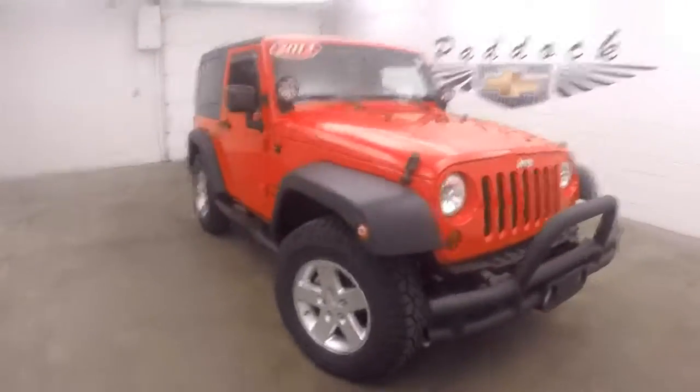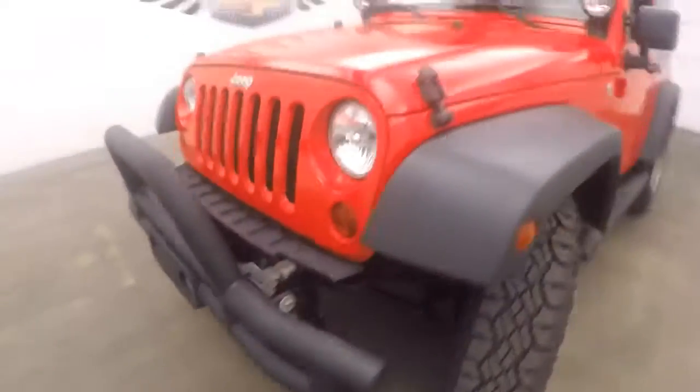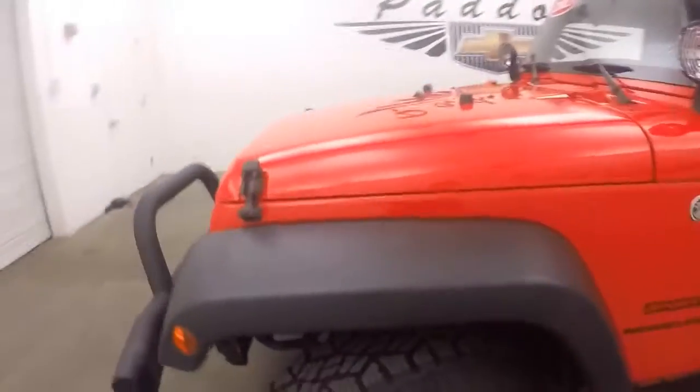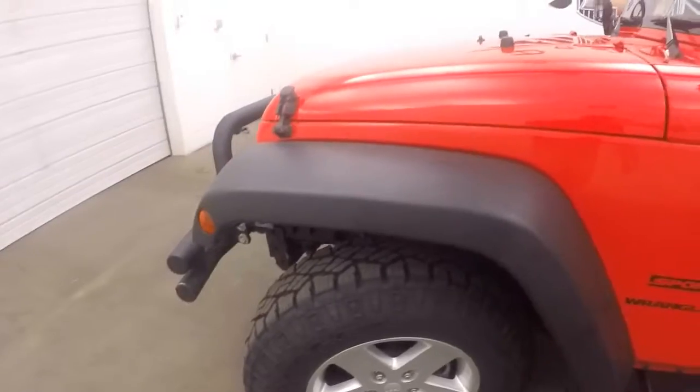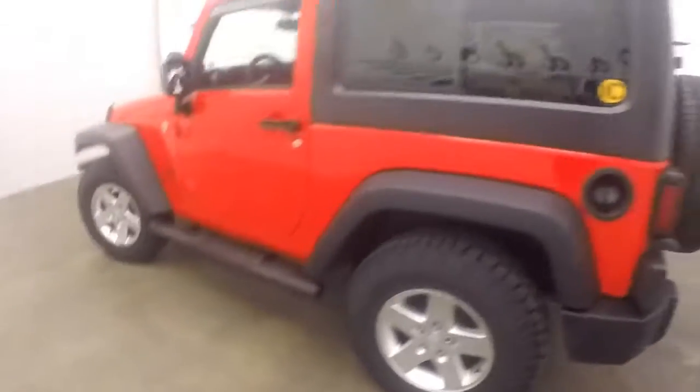It's a 2013 Jeep Wrangler Sport. Nice full custom metal tubing front bumper. Nice all terrain slash mud terrain tires. KC spotlights. Paint's in great shape. Running boards on the side. Spare wheel on the back.